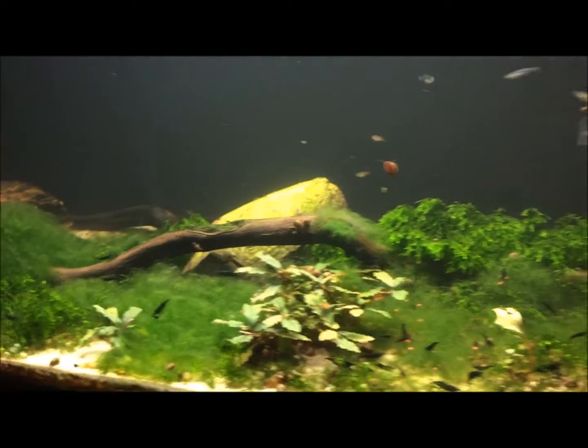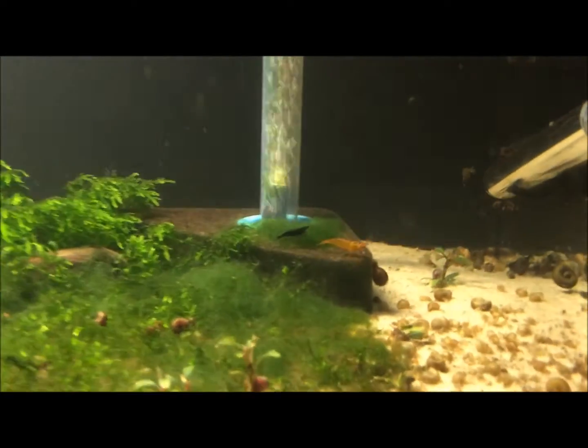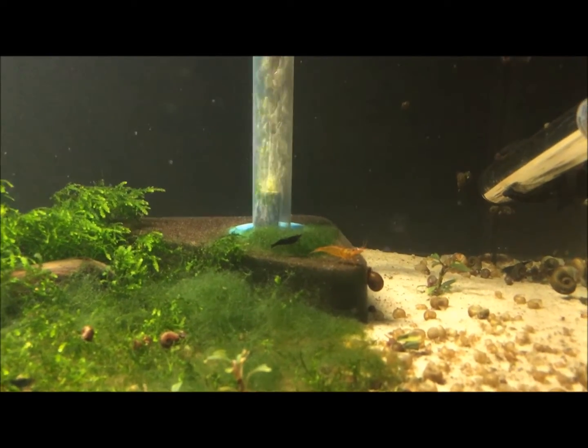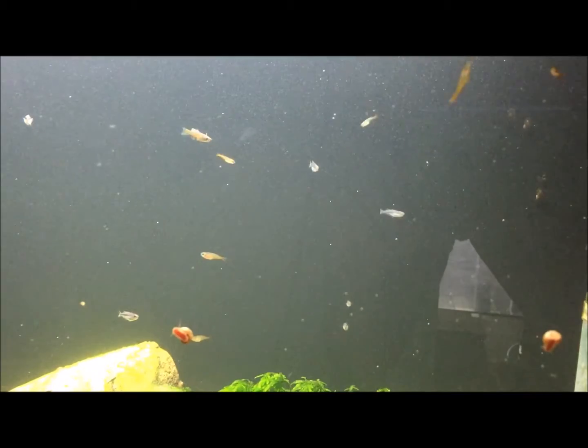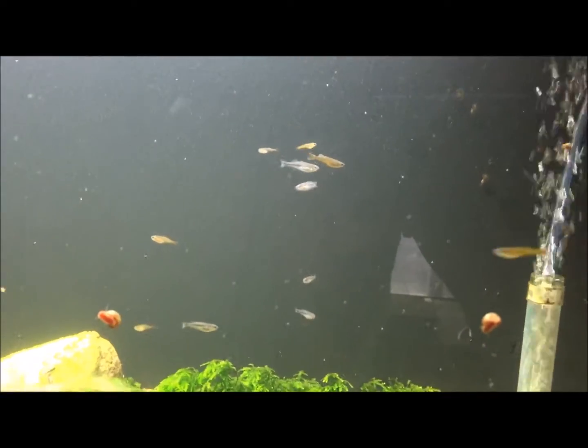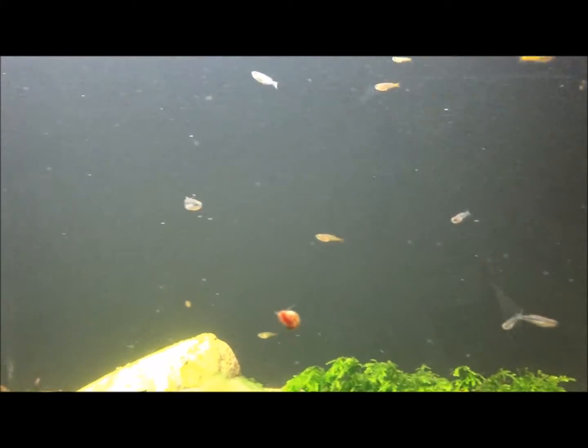Quite a few of them. A tangerine tiger in there kicking somewhere — oh yeah, there he is, getting fairly big. And let's see: baby blue-eyed gertrudes, baby pygmy rainbow, maybe no dwarf neons — I think that's all that's in there.